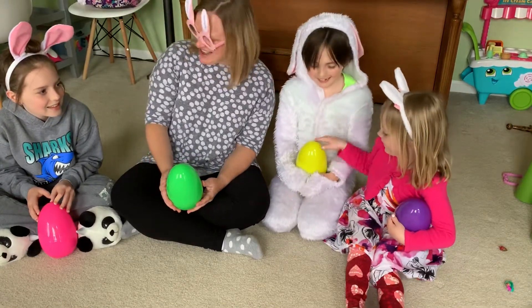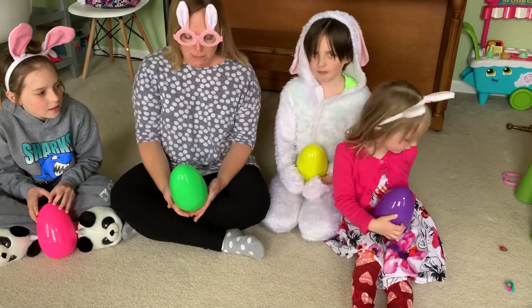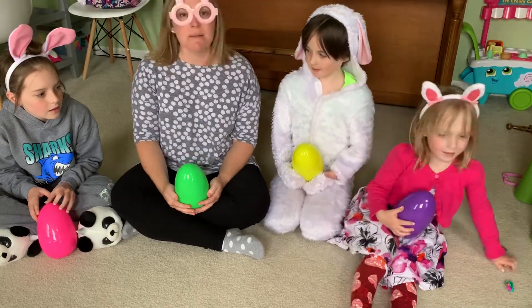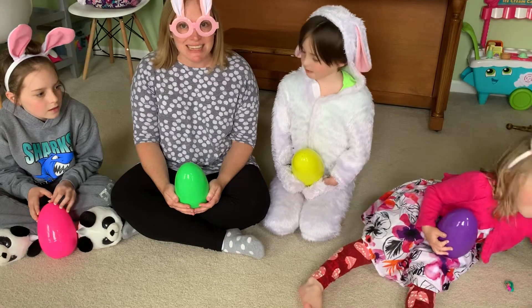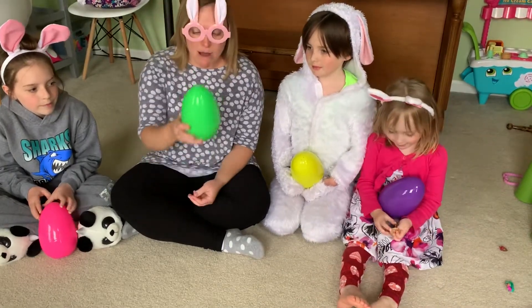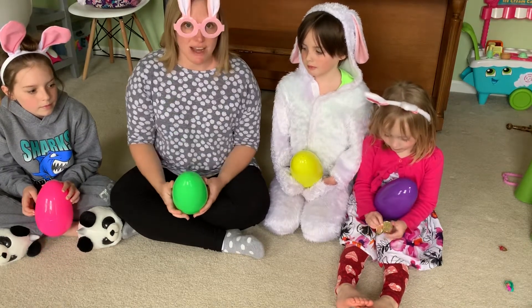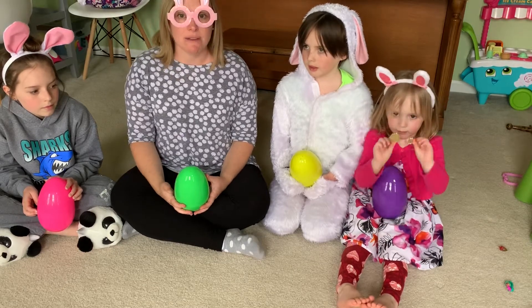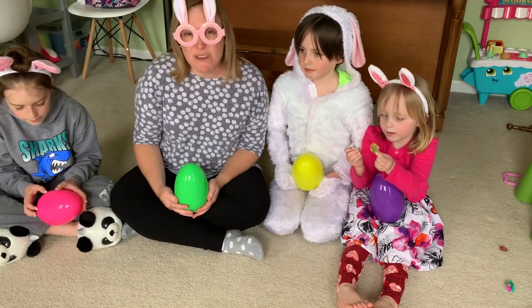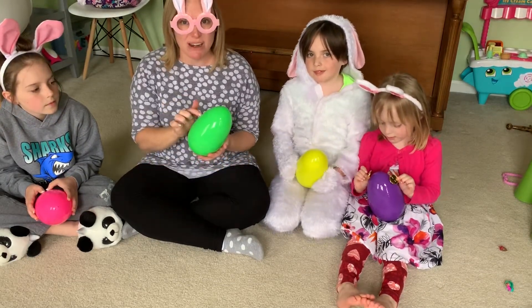I know you already celebrated Easter at home, but we are going to get together on Friday and we're going to play an Easter egg guessing game. Tomorrow, me and the Easter Bunny are going to drop off a really big egg at your house.